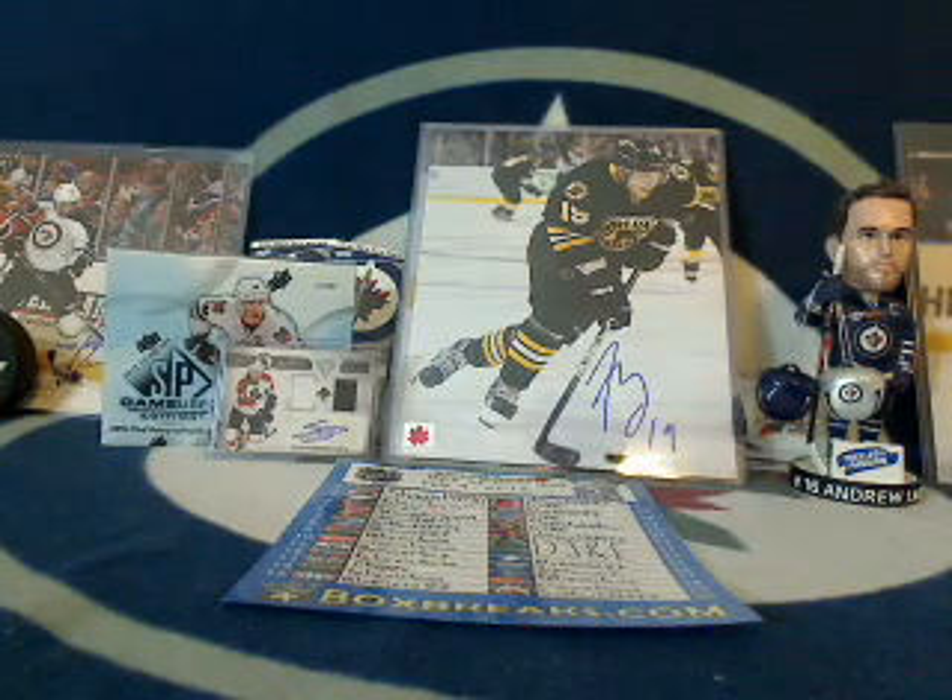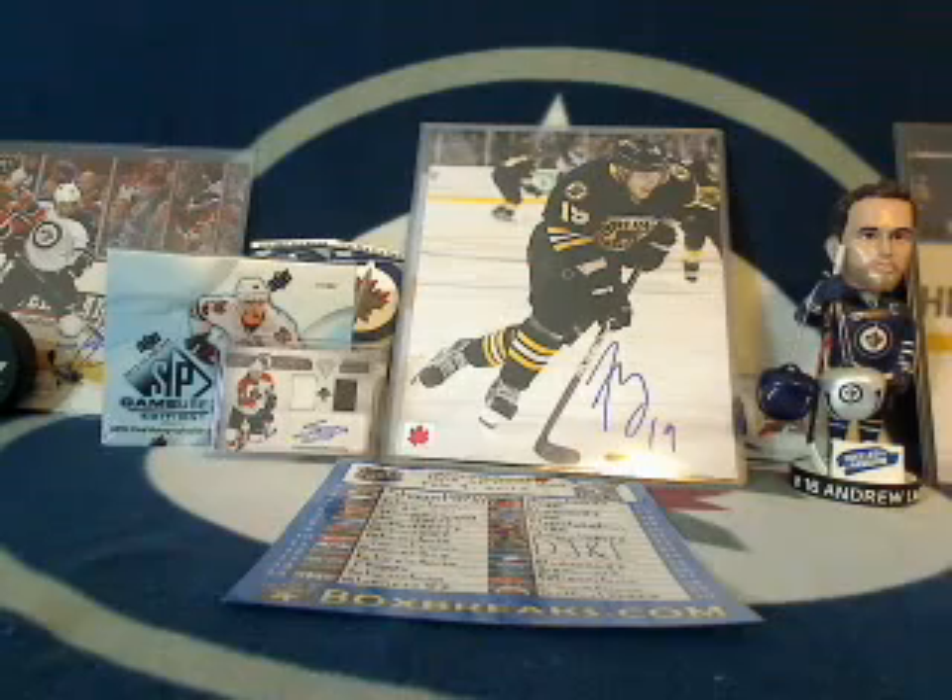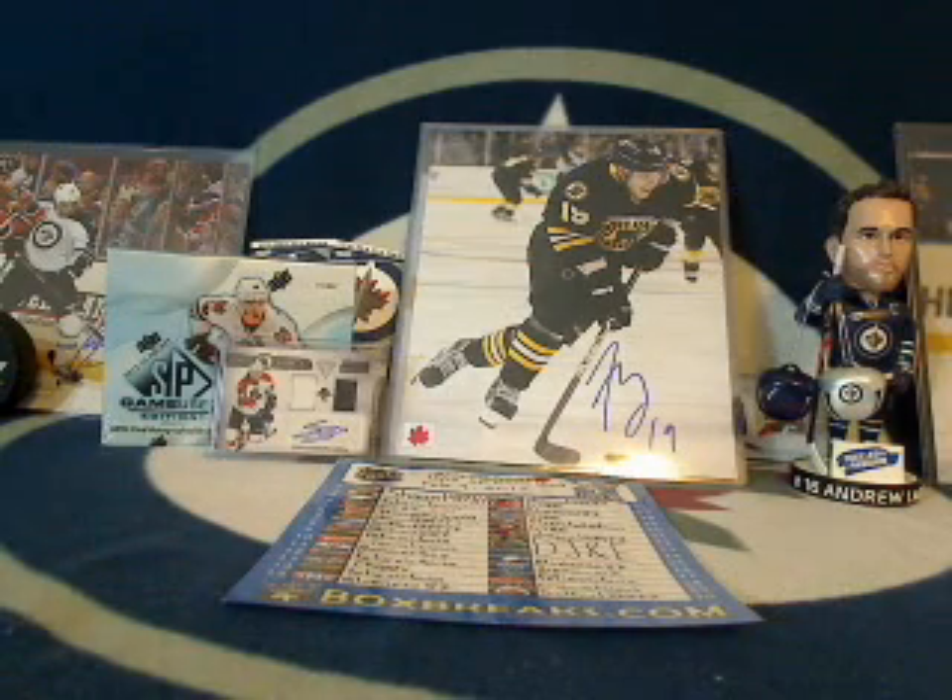Good evening everyone, this is Tyler from 643boxbreaks.com bringing you a box break of one of my favorite products, SP Game Used 2012-13.